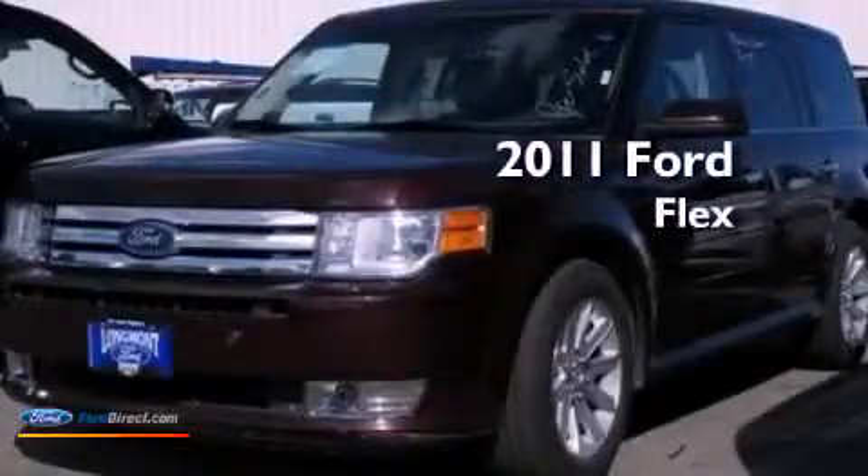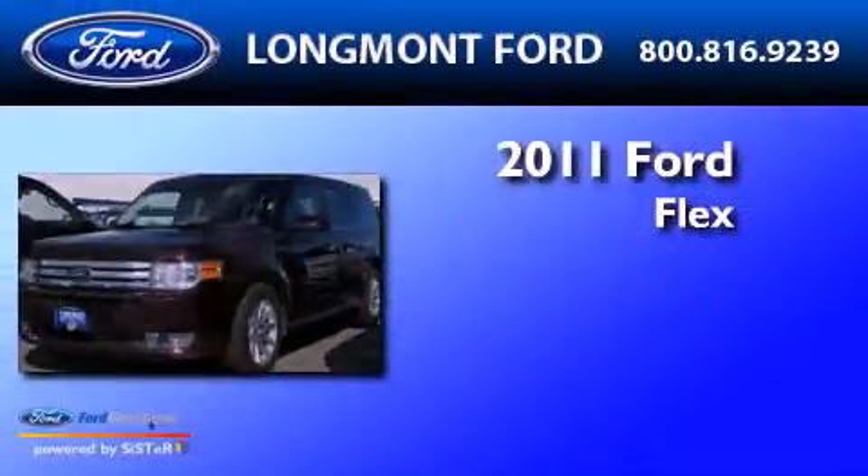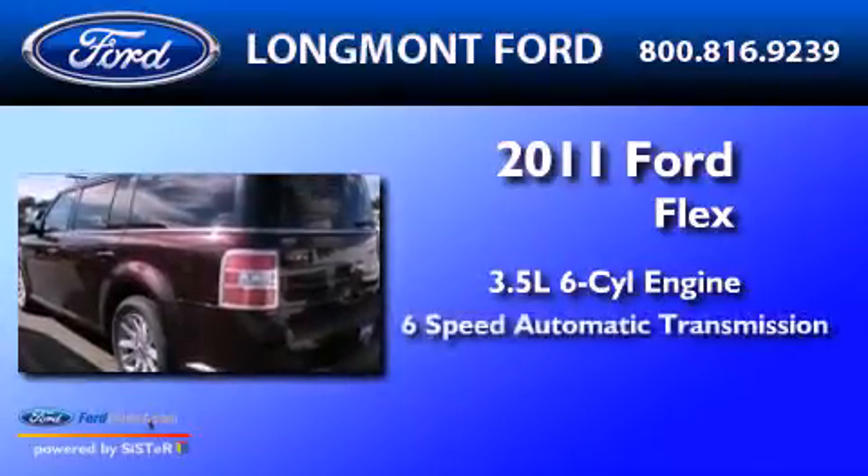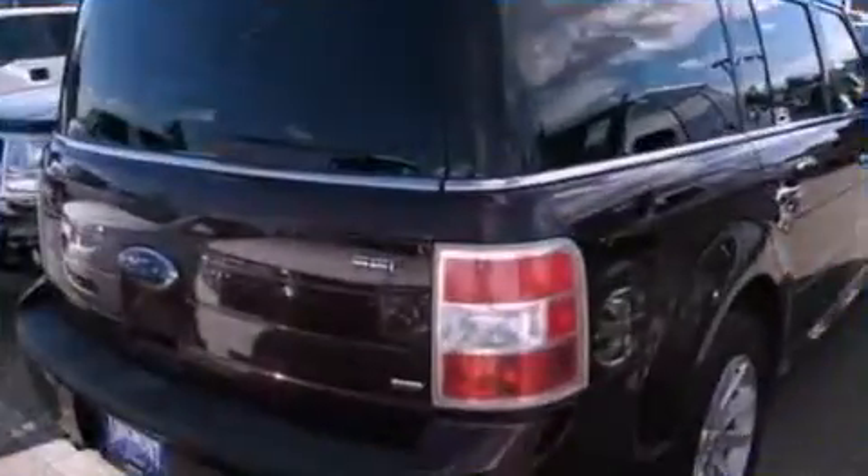This is a 2011 Ford Flex. It has a 3.5-liter six-cylinder engine, a six-speed automatic transmission, and all-wheel drive.